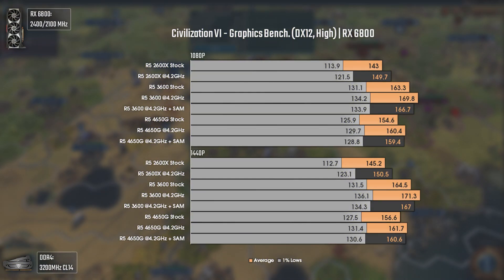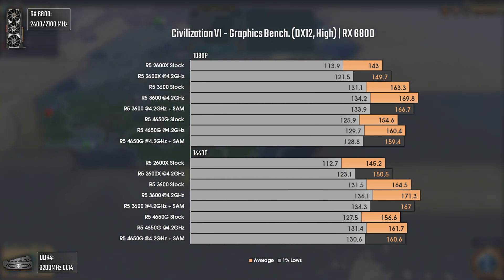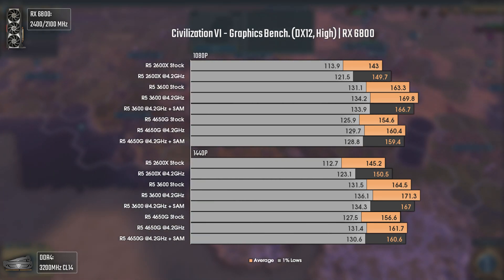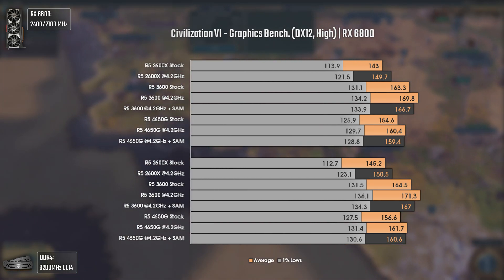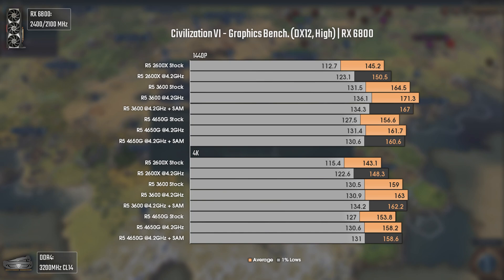Civilization 6 uses DX12 and high settings in the graphics benchmark. This is the first game where the 4650G actually surpasses the overclocked 2600X by a good margin, due to the 4650G's superior multi-threading — around 10 FPS more in averages and 1% lows. 1440p results are around the same since we're still CPU bottlenecked, and at 4K the same applies for the 2600X and 4650G, with the 3600 being the only CPU that pushes the GPU close to its limits even at 4K.